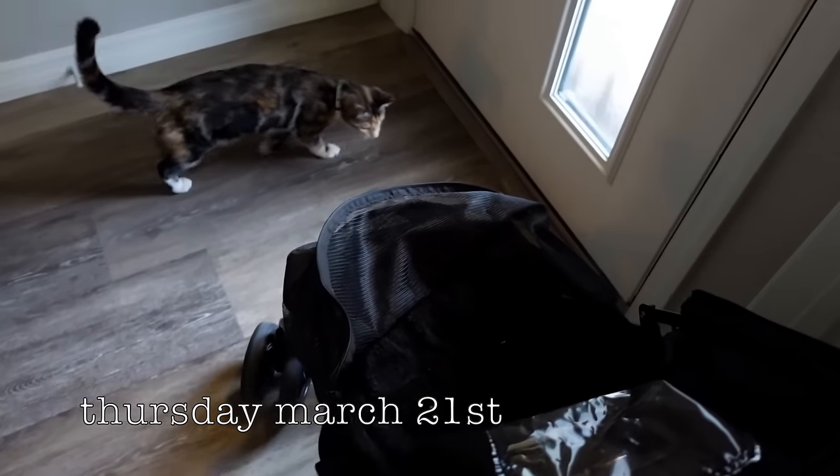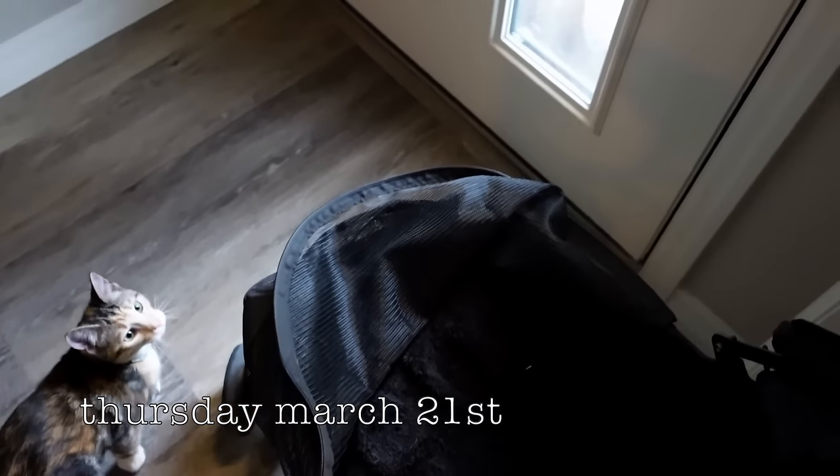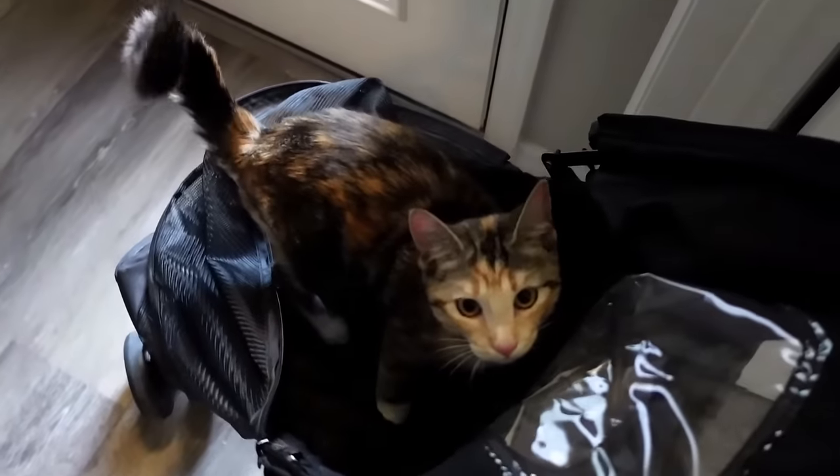Wanda, do you want to take a ride in your stroller? Come on. You excited? You excited for your walk?